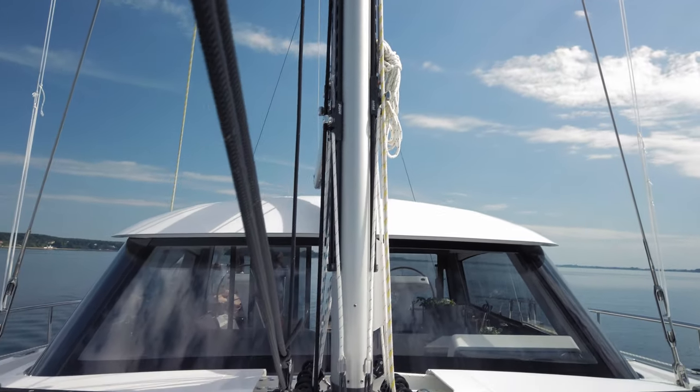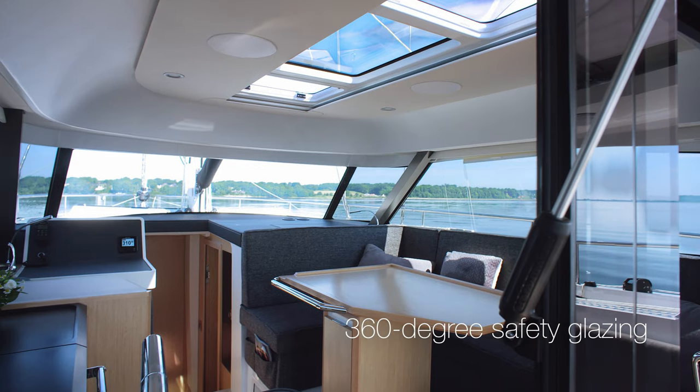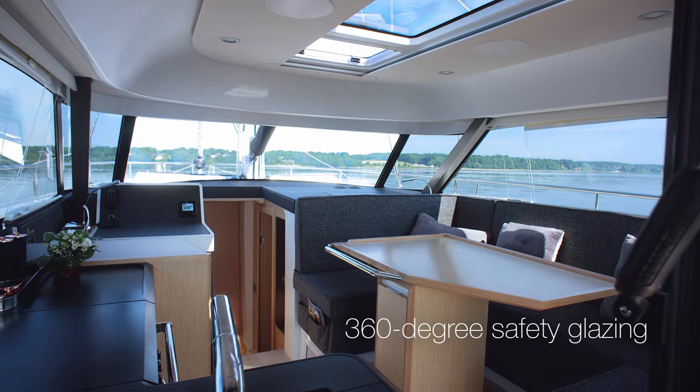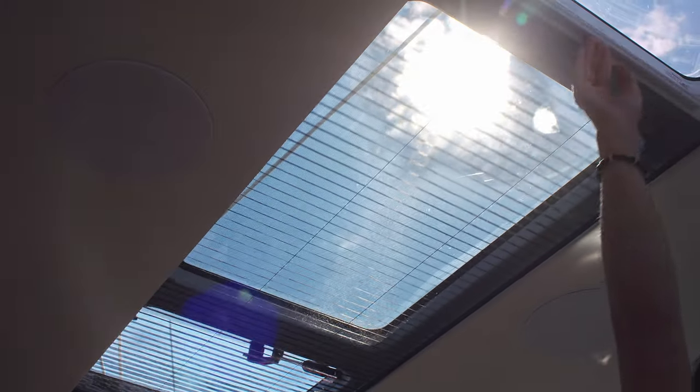Here at Moody, we've been refining the deck saloon concept for years. It's the boat's main living space, combining galley, dining table, lounge and nav station. Skysoul Blinds can make this a private area whenever you choose.